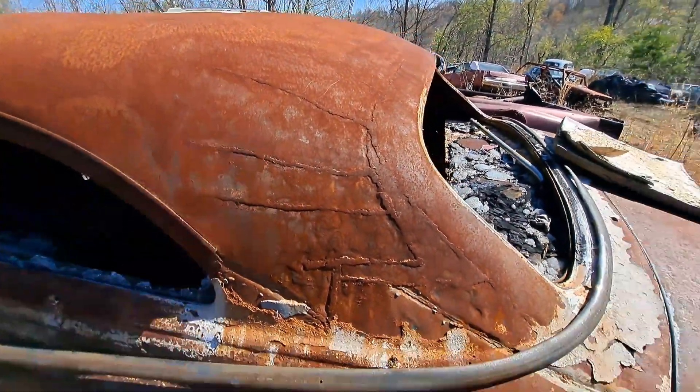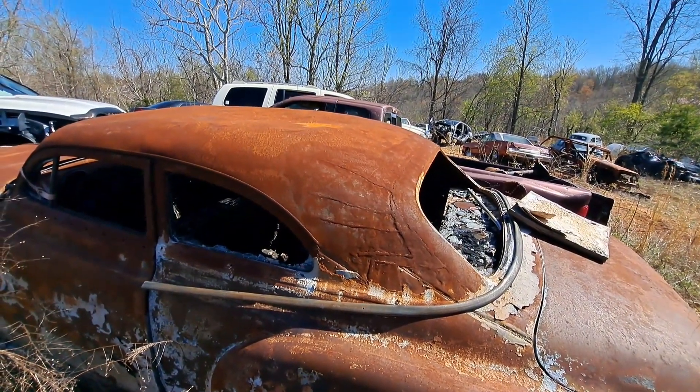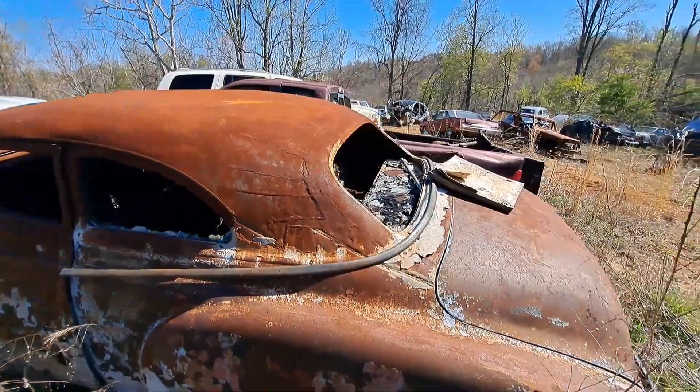Look at those chop tops. I watched Bad Chad and I think this would be considered sloppy — though of course it's hard to tell how long ago it was done.